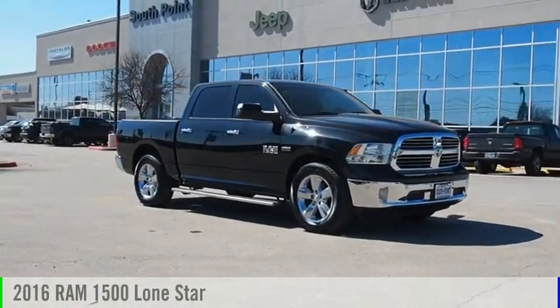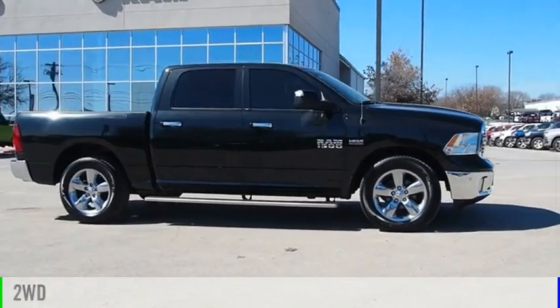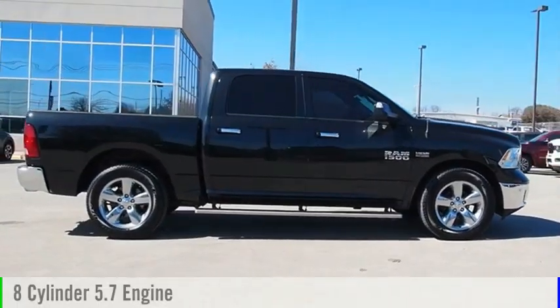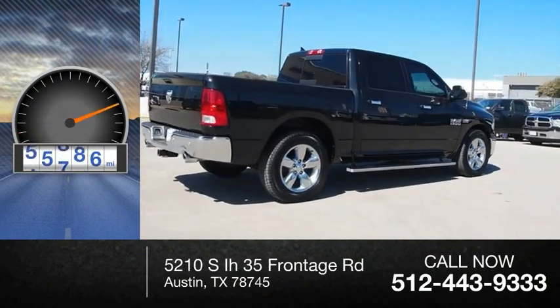Come test drive the 2016 1500. This vehicle is powered by a two-wheel drive, eight-cylinder, 5.7 liter engine. This vehicle has less than 60,000 miles.